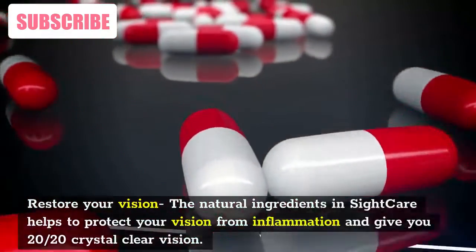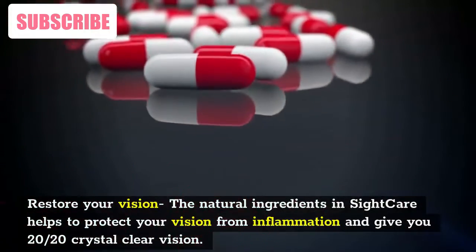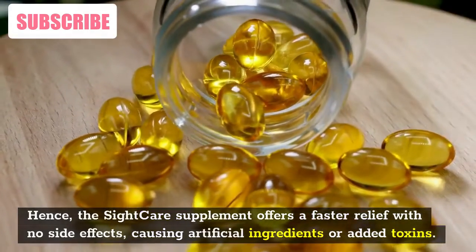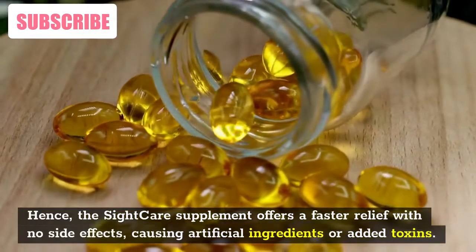The natural ingredients in SightCare help to protect your vision from inflammation and give you 20-20 crystal-clear vision. Hence, the SightCare supplement offers faster relief with no side effects, artificial ingredients, or added toxins.